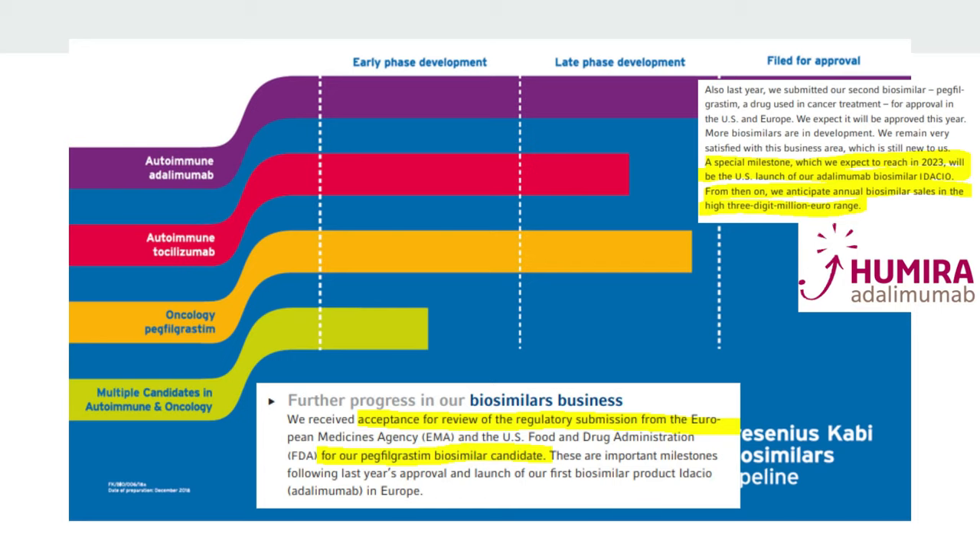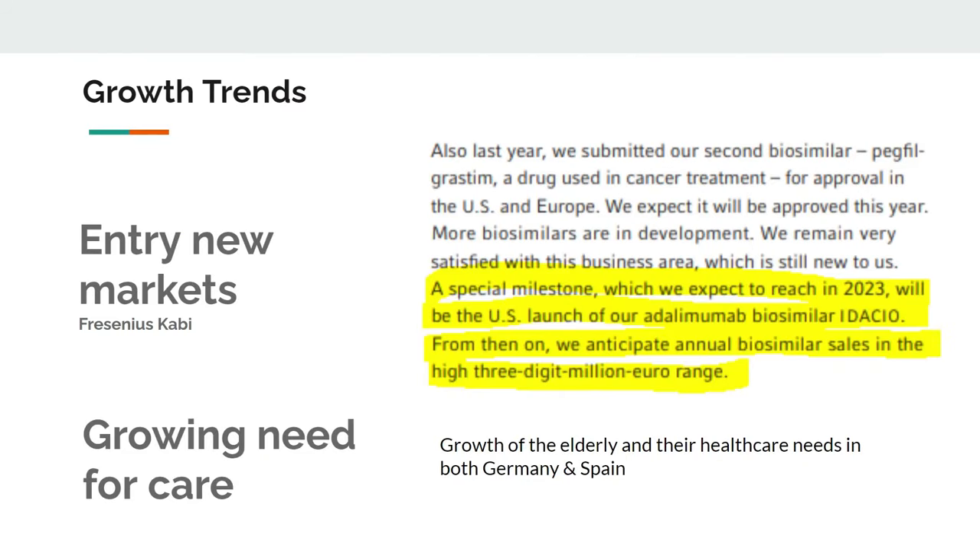Looking at their biosimilar pipeline, they've already received acceptance for a regulatory submission review for their PEGFILGRASTIM biosimilar candidate. They've also already received approval for something called IDACIO — that's their first biosimilar to get market access in Europe, and it's competing with Humira. Humira, as you may know, is the top-selling drug in the world, made by AbbVie. So if I already hold a full position in AbbVie, and I would own Fresenius, I'd still benefit from the biosimilar potentially taking some of that Humira revenue. A special milestone to watch is 2023, when they hope to get US acceptance to start launching this biosimilar — they expect triple-digit euro million in sales.